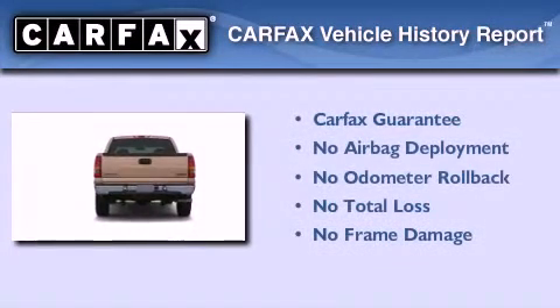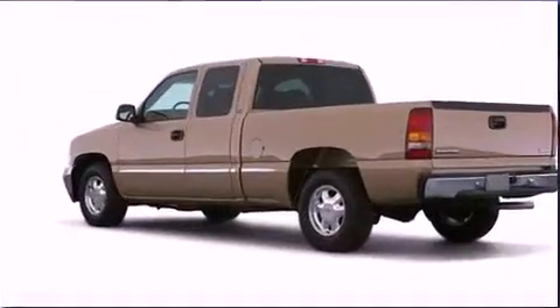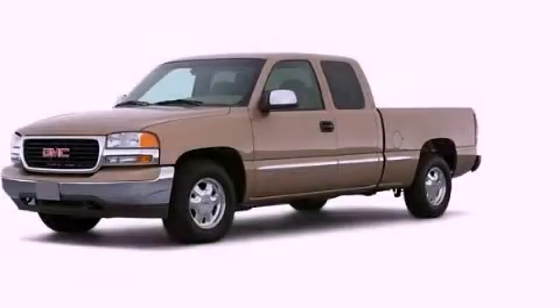Not to mention that this GMC qualifies for the Carfax buyback guarantee. Call now to find out how you can own this breathtaking vehicle.